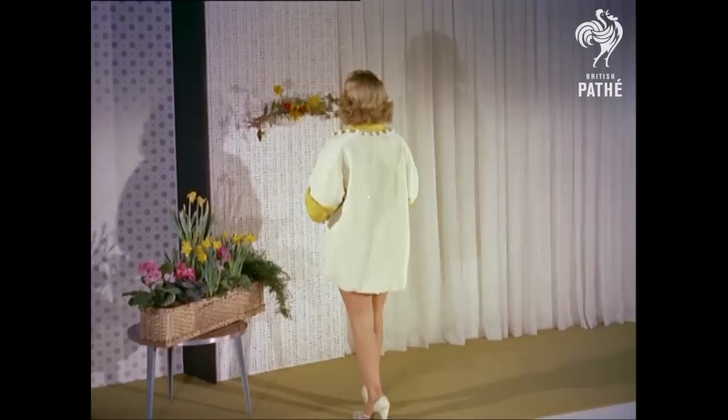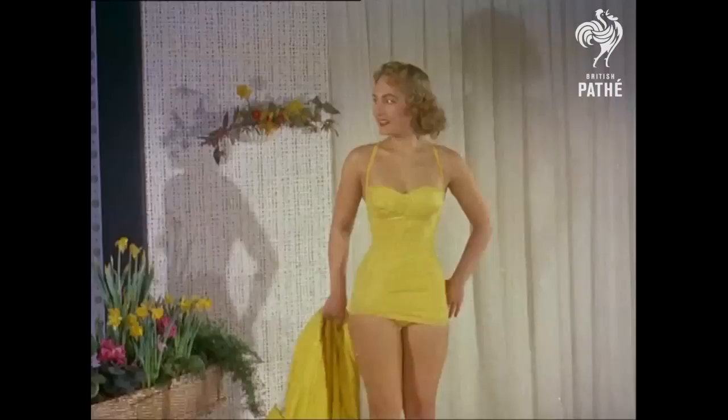Another new creation for the beach — a Spanish style in a thick nylon knitted fabric, on show for the first time and called paling. The corded effect looks rather like a rustic fence. More important to women, here's a swimsuit designed to flatter the figure.